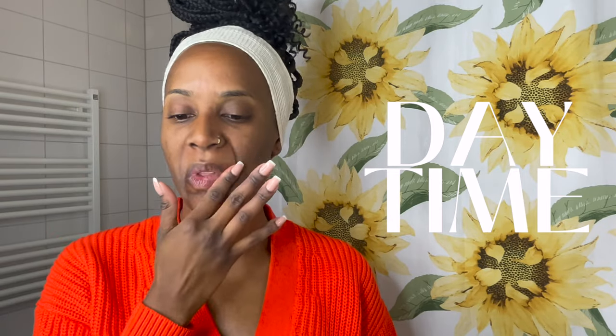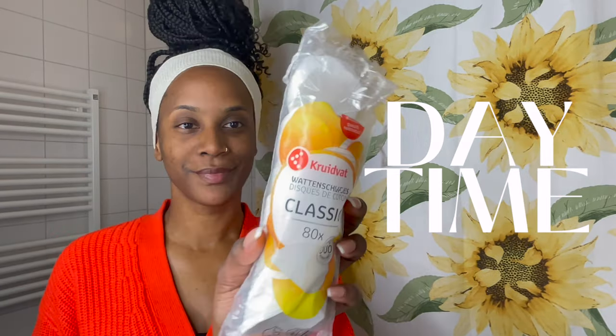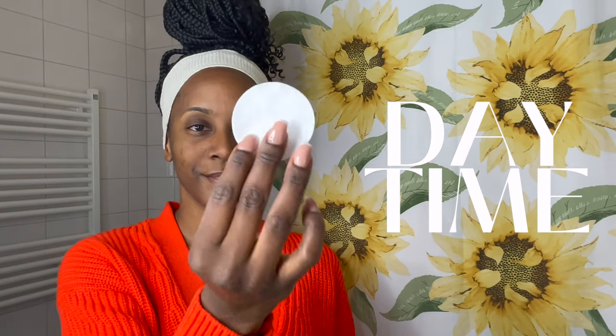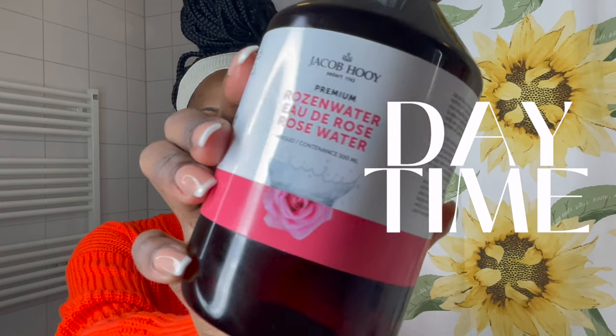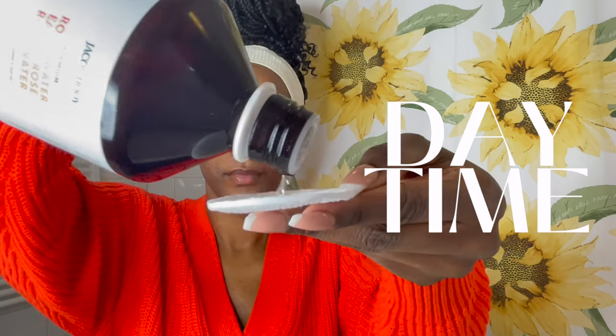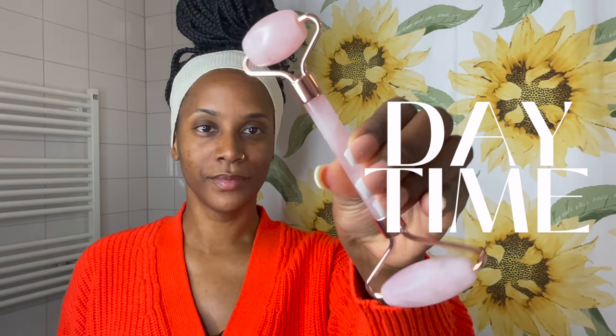Starting off, I like to use my Vaseline on my lips just to make sure that they're well moisturized, because living here my skin can get so dry and the water is so harsh. Then I'm taking a cotton pad with some rose water and going to tone my face. I love to use rose water — it makes my face feel so nice and cool and just cleans it up really well in the morning. This is the daytime routine that I do when I'm getting ready.